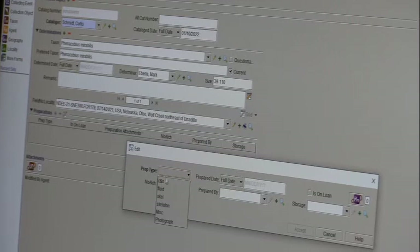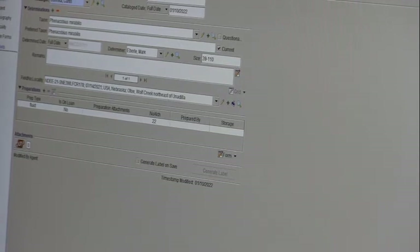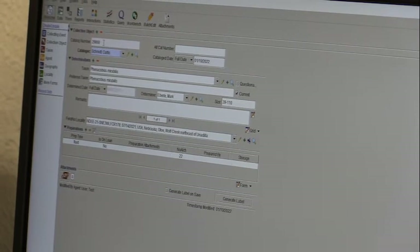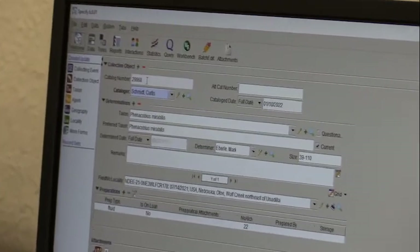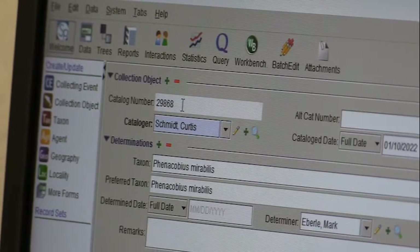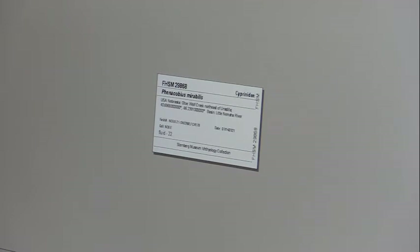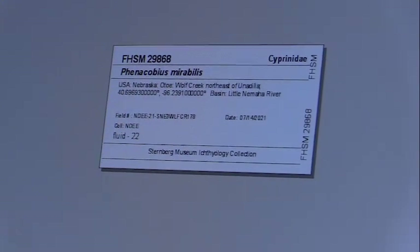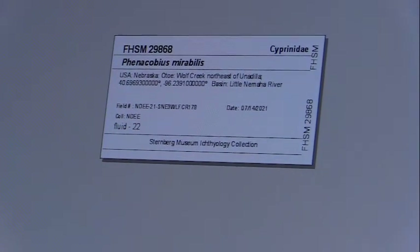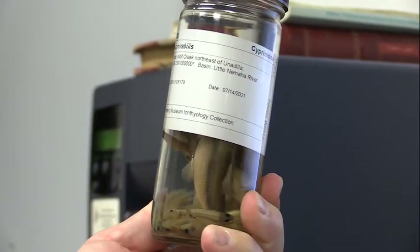For preparations, these are all fluid — they're all going to be in alcohol. Mark also counts them so we know how many are in the jar. Then I hit save, and it automatically populates the next available catalog number, which in this case is 29,868 — we're rapidly approaching 30,000, which is pretty exciting. The last thing is to generate a label. This program talks with the printer very well, so I just hit print and it kicks out a label with all the information I need, which goes in the jar with the specimens.